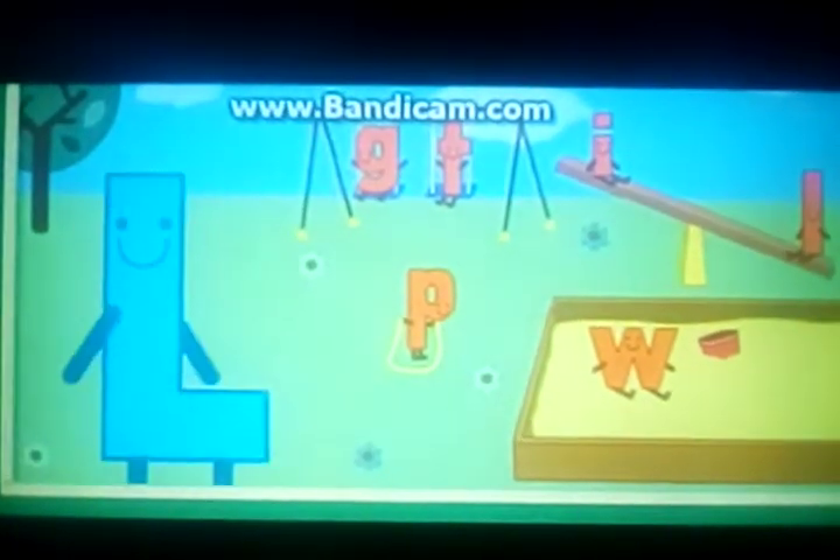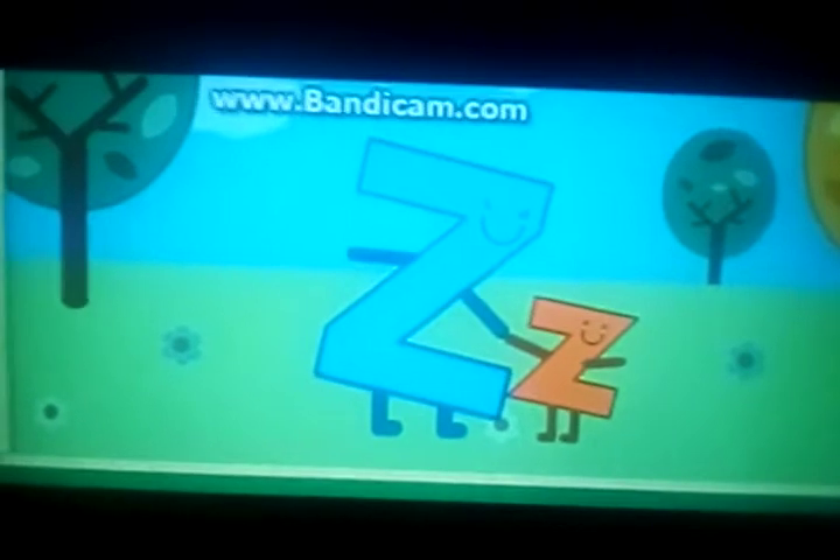Oh, look! Here comes another letter. It's Big L! Can you help? Yes! L for Laugh and Learn! Do you see another big letter? Yes! Z for Zebra!